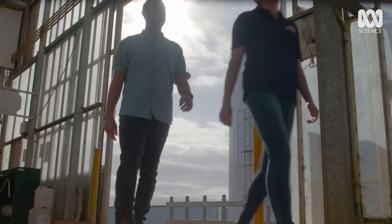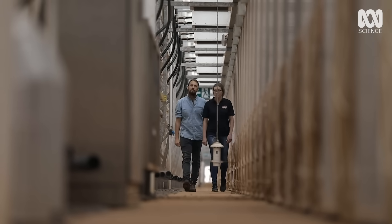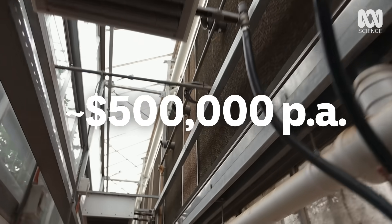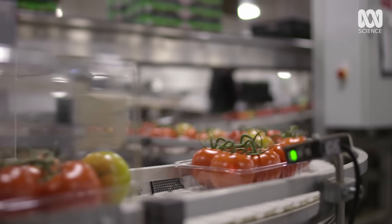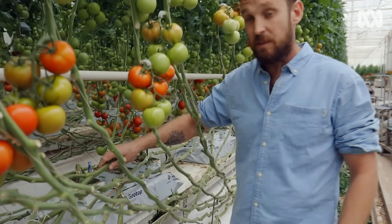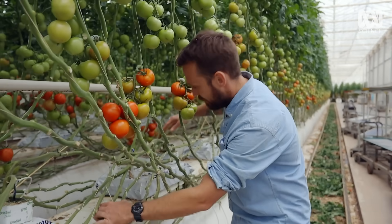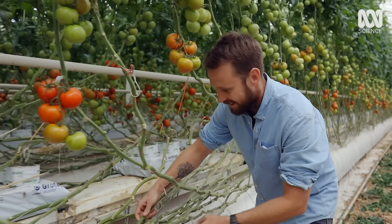To keep a place like this at the right temperature and humidity all year round costs around half a million dollars in energy bills, or about three cents for every kilo of tomatoes. The conveyor belt never stops. These plants dwarf anything you'd see in a backyard — this one's already five months old and it's a monster.